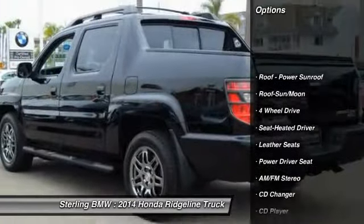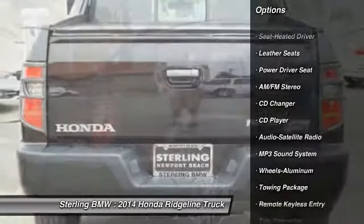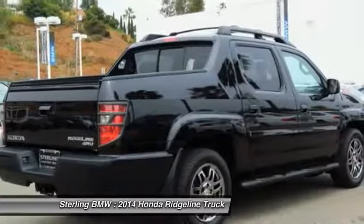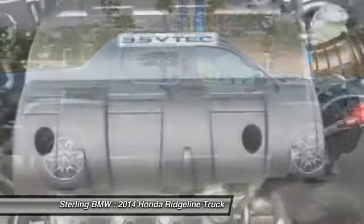Four wheel drive, running boards, traction control, anti-lock braking system, CD changer, moonroof, air conditioning, home link garage door opener, power steering, aluminum wheels.